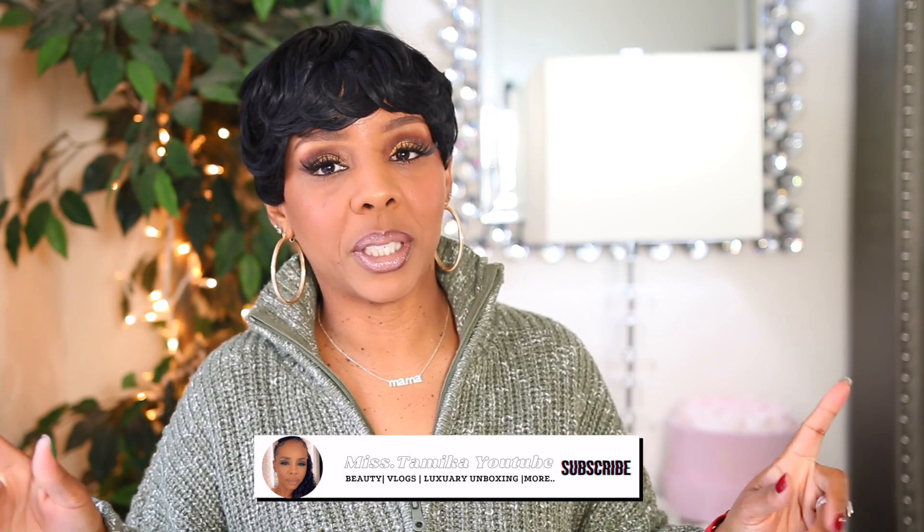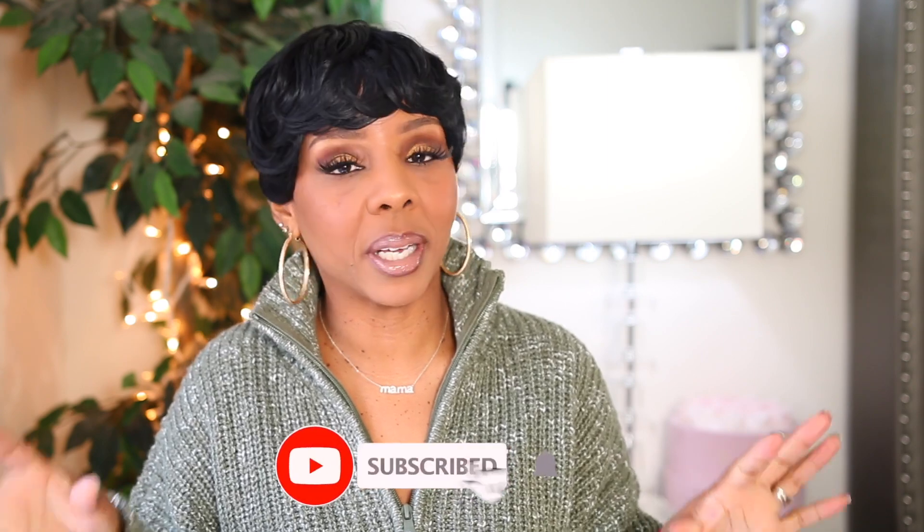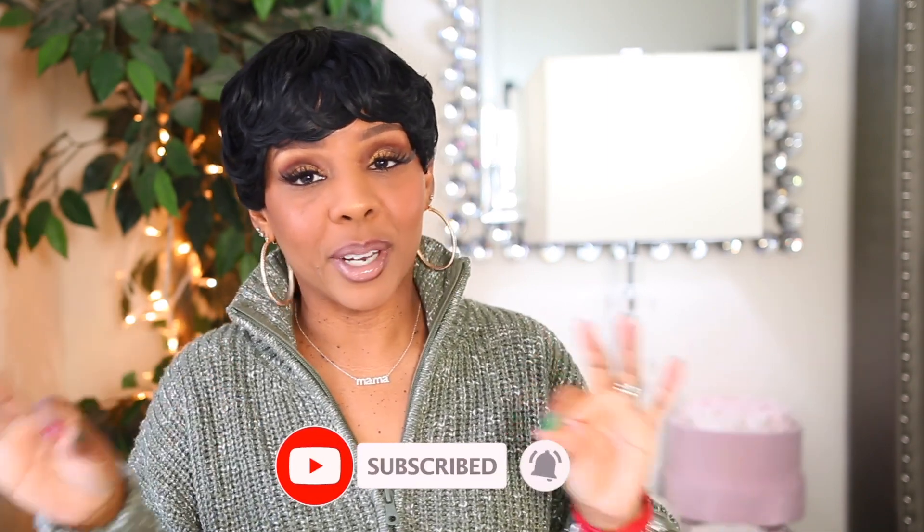Hey everyone, welcome back to another video! If you're new to my channel, it's Tamika. I upload videos once a week on Sundays, and I also throw in bonus videos throughout the week. With that being said, I'm here to share what bag I ended up keeping. If you want to see what bag Miss Tamika ended up keeping, go ahead and click that subscribe button — it really helps out my channel.